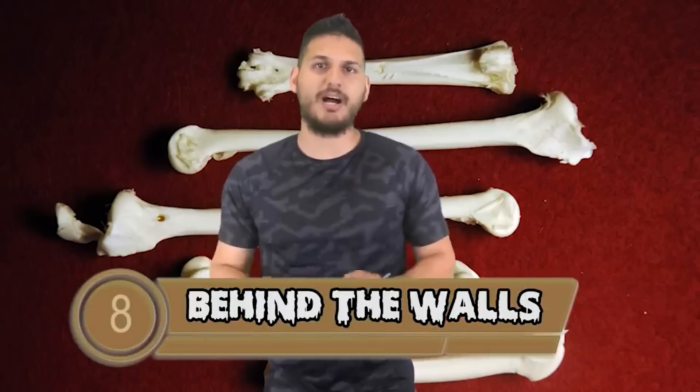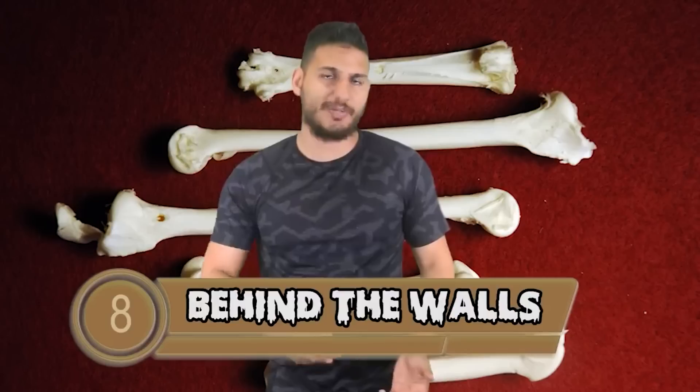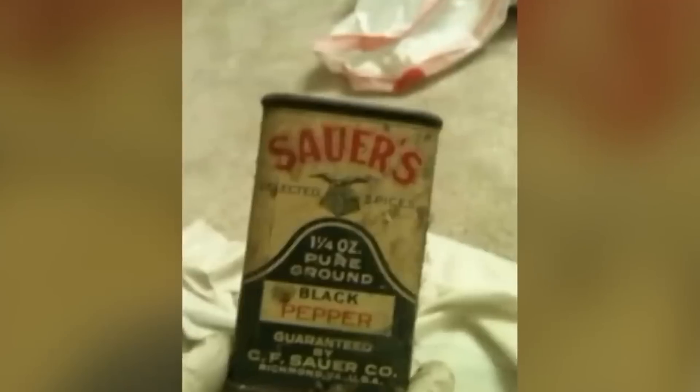Number 8: Behind the Walls. A family put an offer on their dream home in Pennsylvania after a home inspection proved it was solid — but the inspector missed one huge detail. The family wanted to add better insulation and opened up the walls, finding old spice cans and newspapers dated from the 1930s or 1940s. But those newspapers were covering bones from animal corpses. After tearing up the rest of the walls, the smell became unbearable. The family got very sick from the dead animals inside and had to spend thousands of dollars trying to get rid of the animal bones. Who put these bones in the walls?